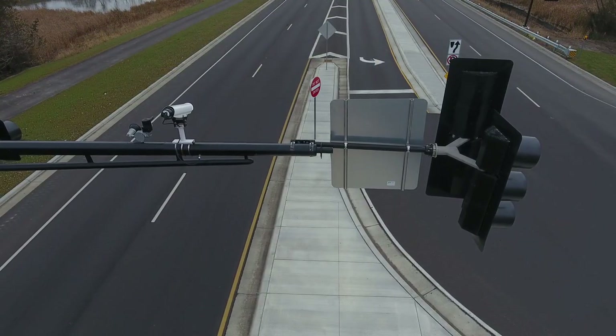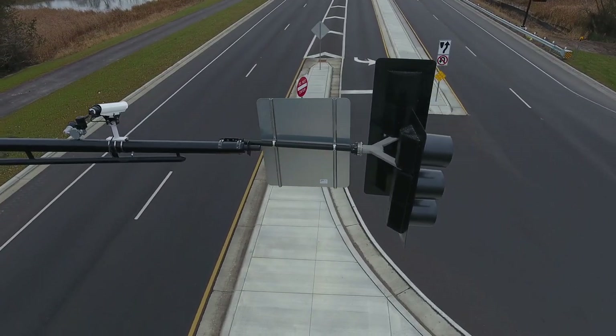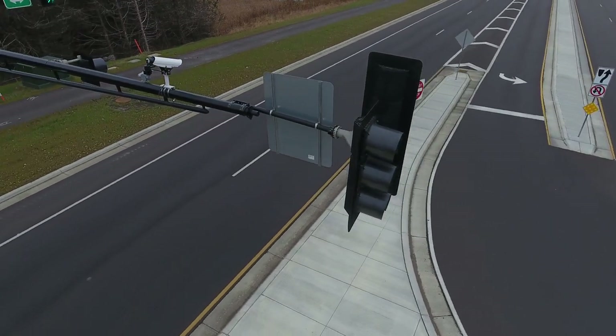Whether you go with a single or two-way mount, it is a major cost-saver for new and updated intersections.